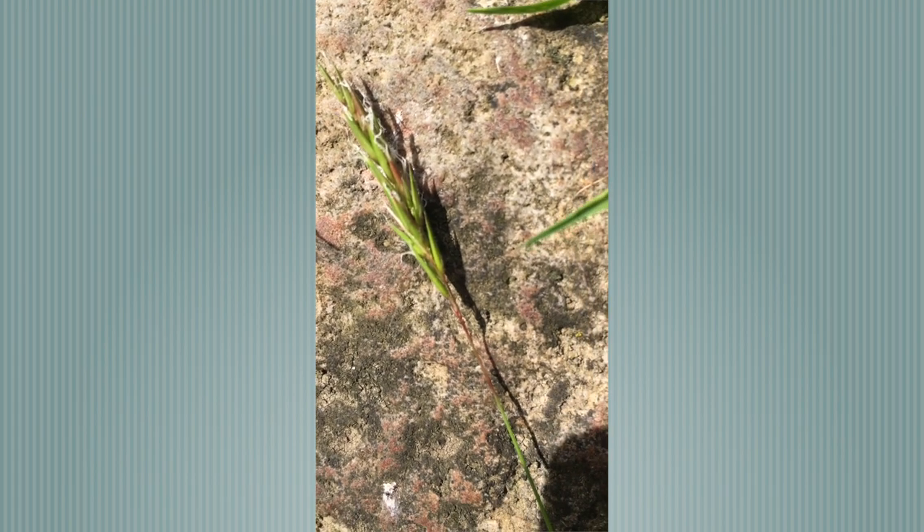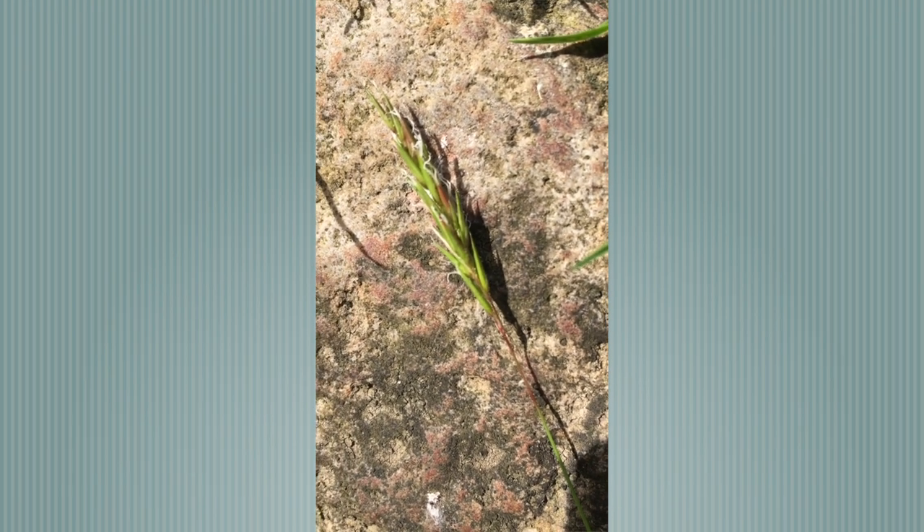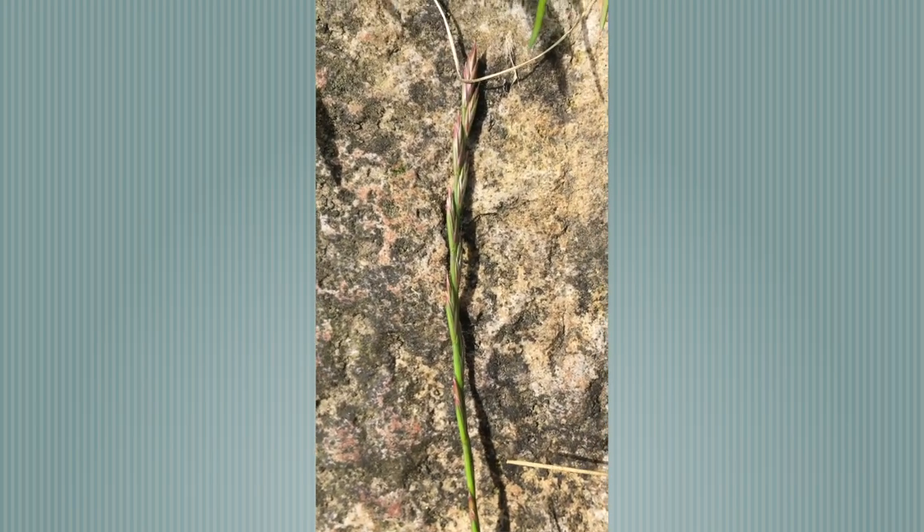The next one here is Sweet Vernal Grass — cigar-shaped, quite big flowers, feathery anthers coming out the top, and quite an early flowering species. This one here is Perennial Ryegrass. It forms part of all traditional meadows, although it is the species that has been bred for high production agriculture as well, but it does form part of a natural meadow system.